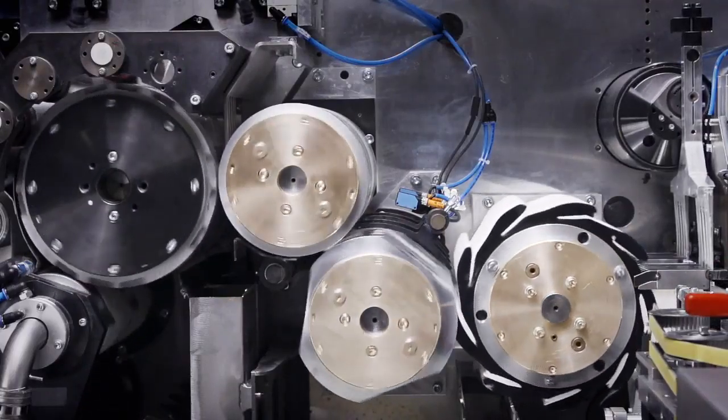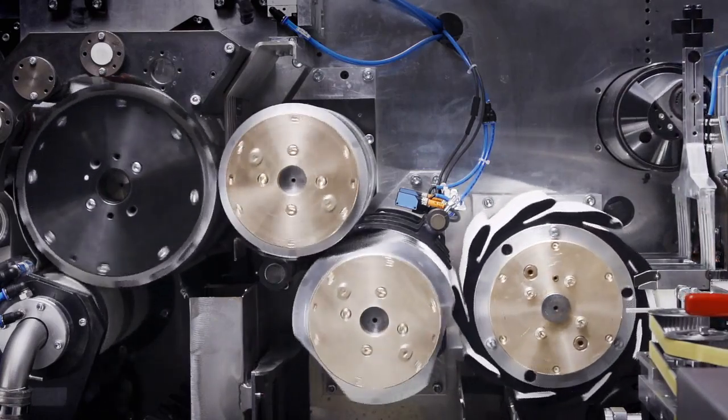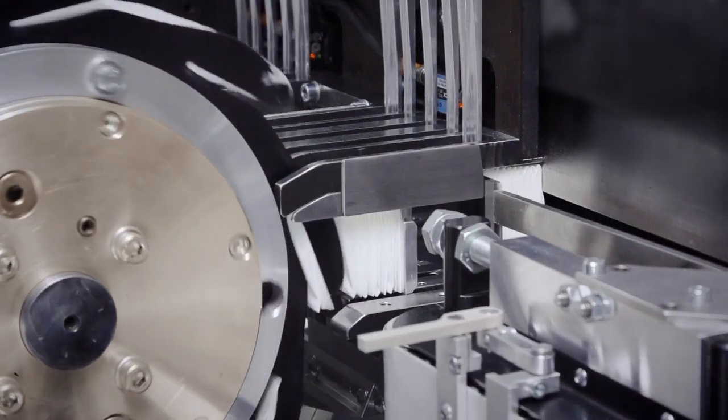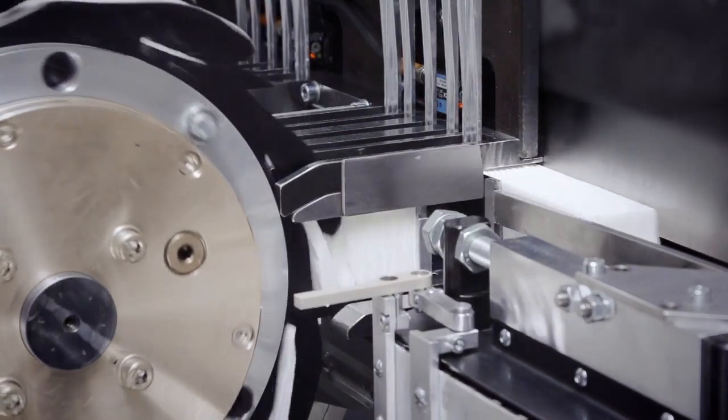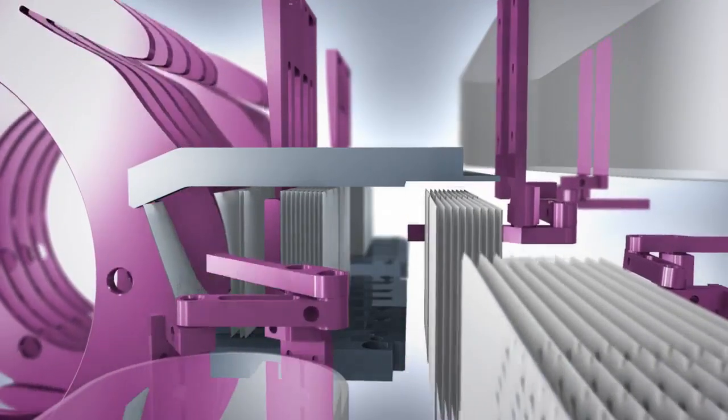The folded handkerchiefs are then conveyed to the stacker by the transport cylinder. This fully new stacker design gathers the handkerchiefs into bundles of five to fifteen — an amount that can be electronically preselected. No extra machine parts are necessary for these adjustments.